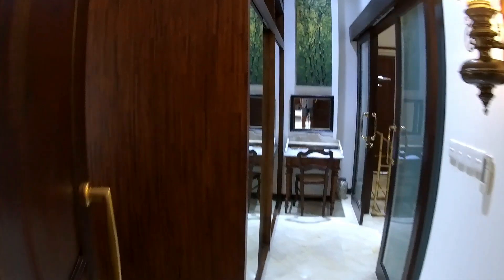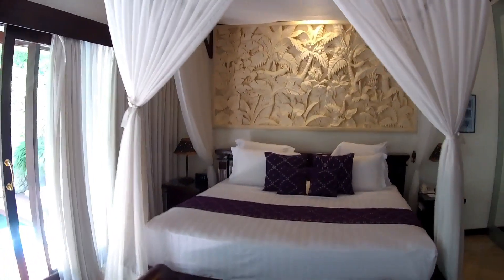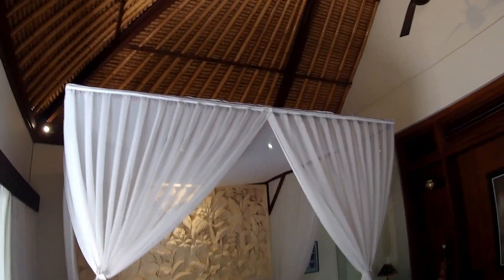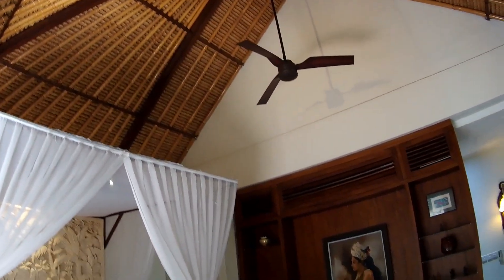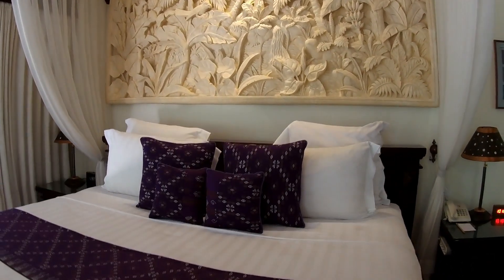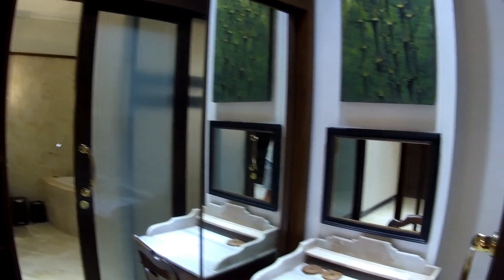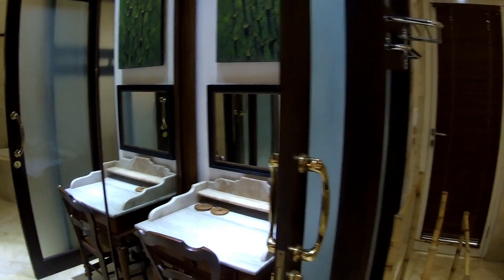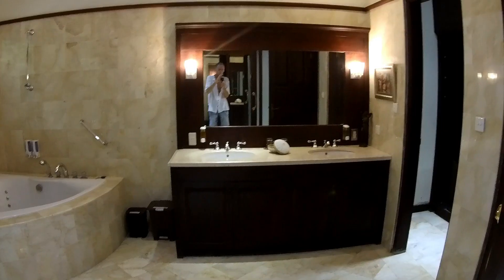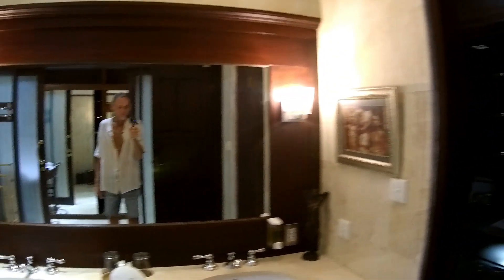Und jetzt die letzte Kategorie: Luxury — also Luxus pur. Einige von euch kennen diese Zimmer ja schon, da waren ich und Barbara. Heute seht ihr es mal ohne Fisch-Auge-Optik. Ein riesengroßer Wandschrank und der Schminktisch, den kennt ihr ja auch schon aus Film 5. Und dann noch das Badezimmer: Toilette, Wandschrank.